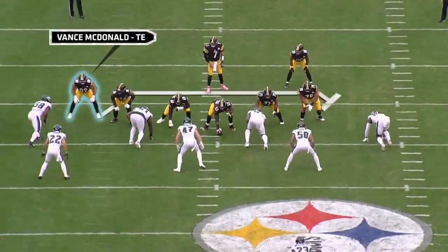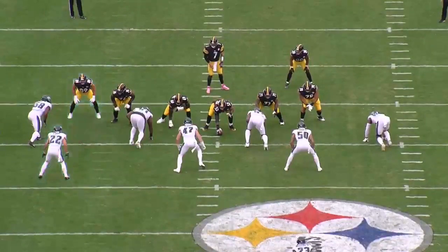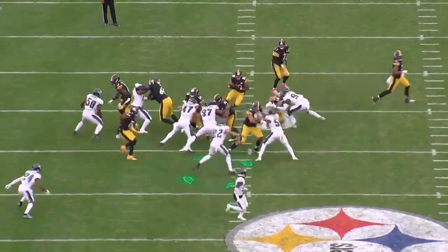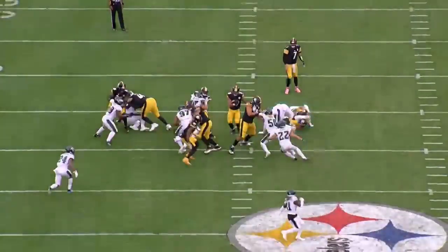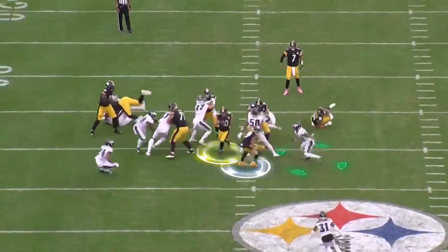Now let's look at how the split flow action with tight end Vance McDonald influences the box safety. With the Eagles playing man coverage, that safety has to get going. Watch as the safety tracks his coverage, which pulls him past the running lane, with McDonald digging out the backside edge defender. That creates yet another blocking angle for Pittsburgh, with the wide receiver now in a position to keep that running lane clean for Conner.